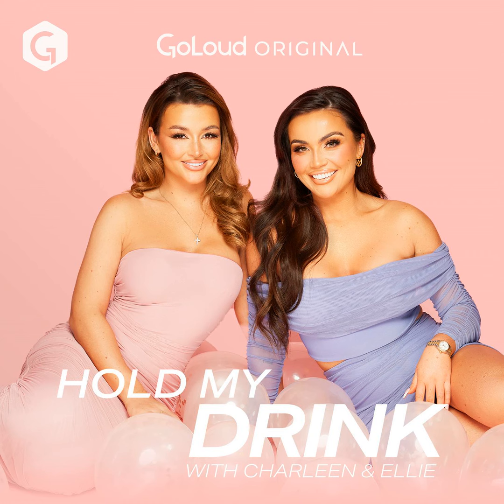You can send your dilemmas into holdmydrink@goloudnow.com. New episodes of Hold My Drink Extra Juice come out every Monday, and our main episodes are out on Wednesday. Thank you so much for listening to this episode — we love yous lots. Make sure to like, rate and subscribe, and we'll see you on Wednesday for our main episode, and Mondays for our bonus. We love you, bye! Hold My Drink Extra Juice with Charlene and Ellie, a Go Loud original podcast proudly sponsored by Pennies — the ultimate high-street destination.